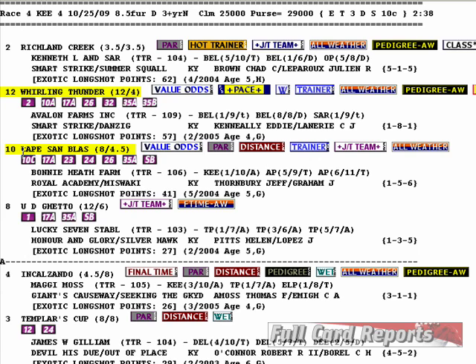Let me tell you the angles going on here, and then I'll go through how the bet is put together when you're keying two horses. First of all, we've got a value odds exacta here — it ran 10-12. Cape Sandblast was the winner, Whirling Thunder was second, completing the value odds exacta. Let's see what Cape Sandblast has going here.